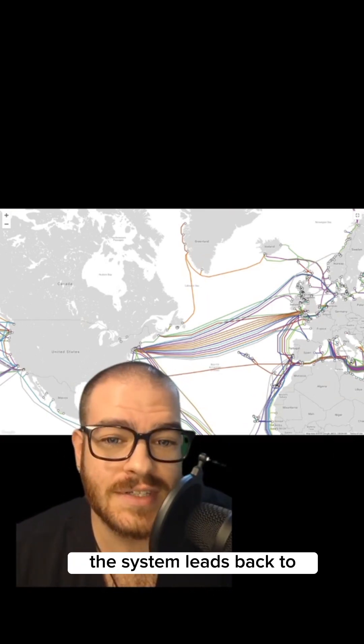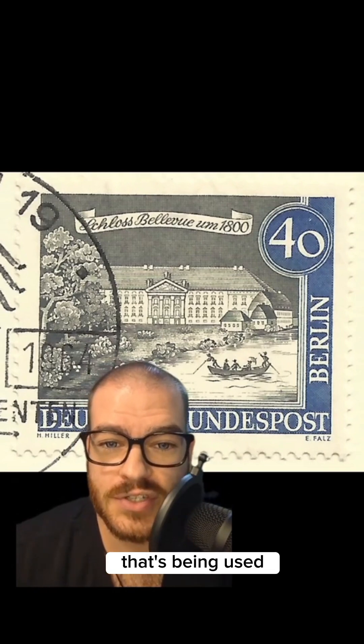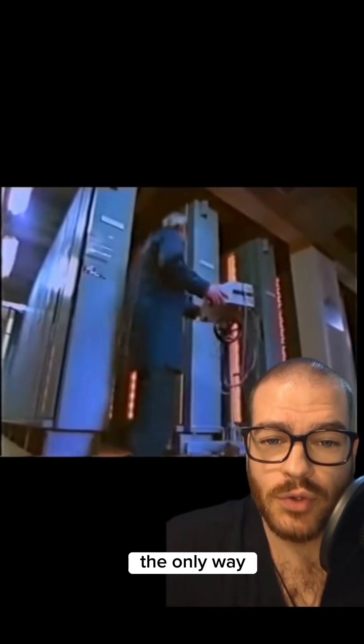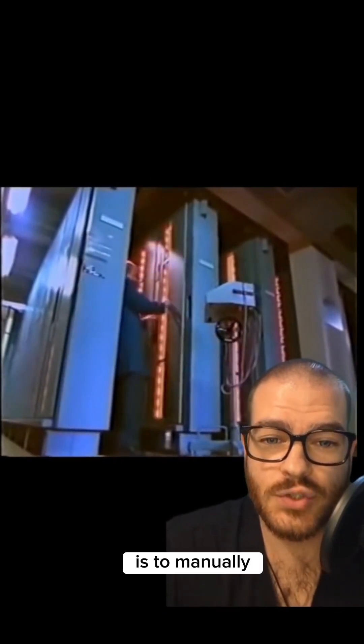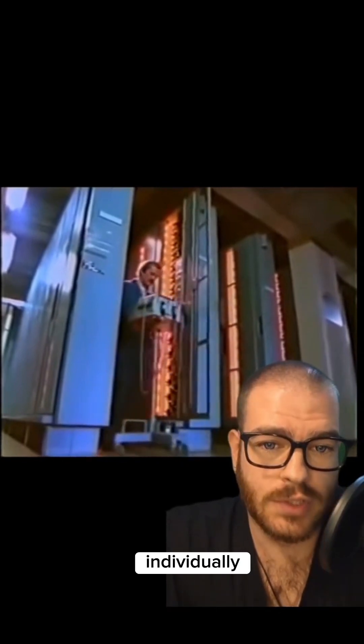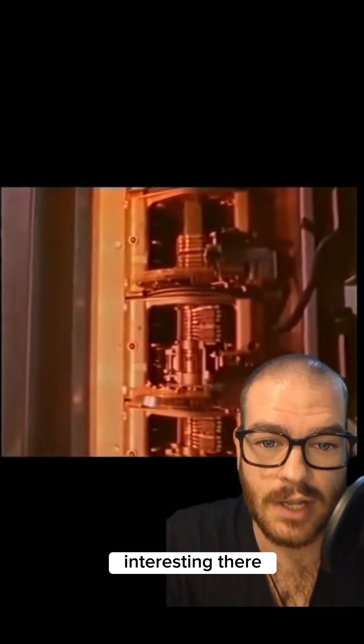The problem was the system led back to West Berlin, and the particular phone exchange being used was from the 1950s. Due to the age of the system, once the call got that far, the only way to trace it further was to manually hook a machine up to every phone line individually. This took over an hour to get a trace from that point backwards, and the hacker wasn't spending more than a minute on the Berkeley systems because there was nothing interesting there.